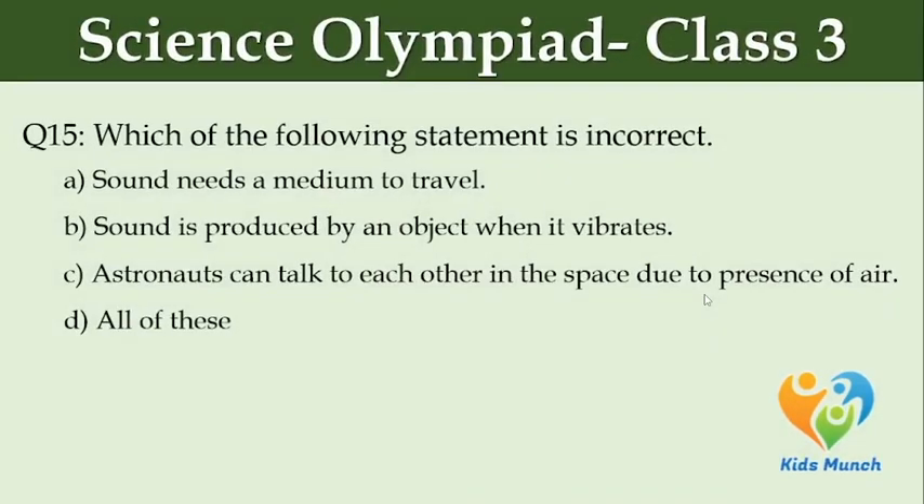Which of the following statements is incorrect? Option A: sound needs a medium to travel. Option B: sound is produced by an object when it vibrates. Option C: astronauts can talk to each other in space due to presence of air. Option D: all of these.